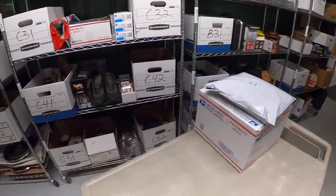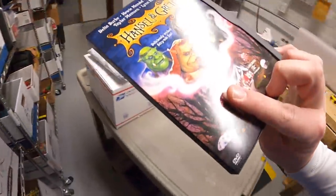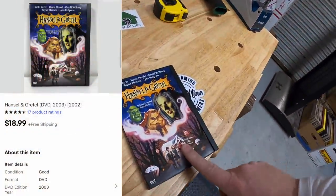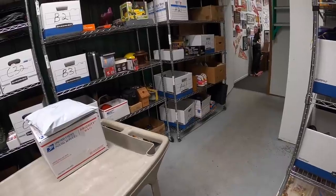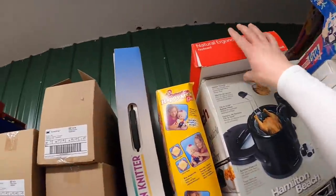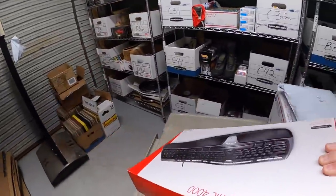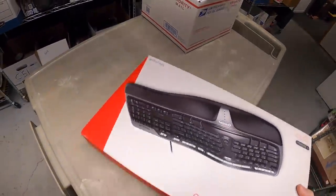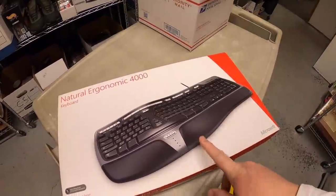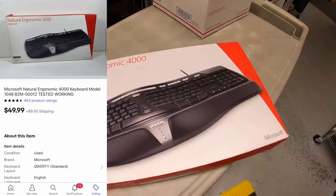Next thing is a DVD — kind of a rare one. It is Hansel and Gretel. Not sure why this is popular, but it has a little bit of value to it. It sold for $18.99 free shipping. I also sold an ergonomic keyboard — Microsoft's 4000 model. This was also part of a bulk buy; I've maybe got $10–$15 into it. If you guys come across these ergonomic keyboards, pick them up. Most of them sell for really good money and you can usually get them pretty cheap. This one sold for $49.99 plus shipping.